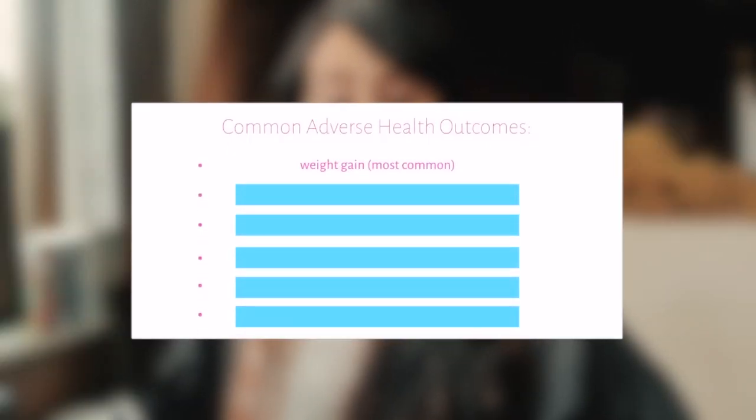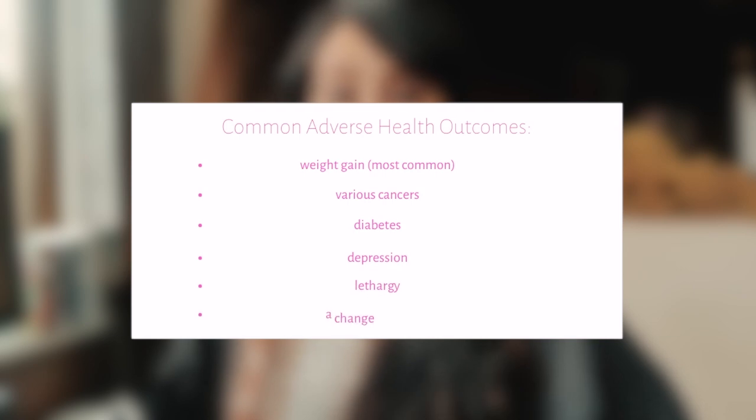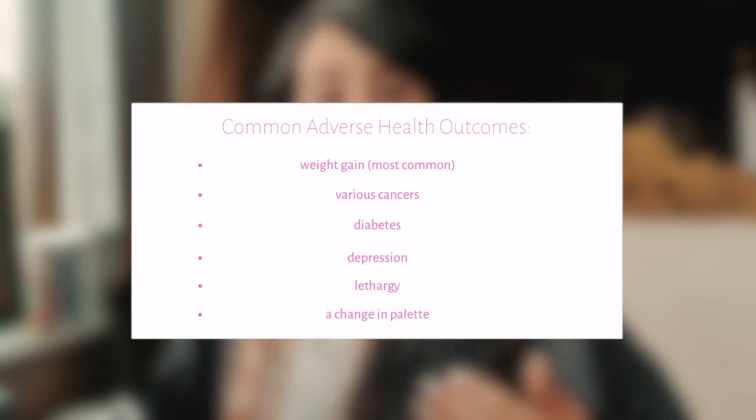Adverse health outcomes associated with ultra-processed foods include weight gain — that's the main one. A big finding in many studies is an increase in BMI for both adults and children who consume a lot of ultra-processed foods. Other associated factors include cancers, diabetes, depression, lethargy, and a change in palate.